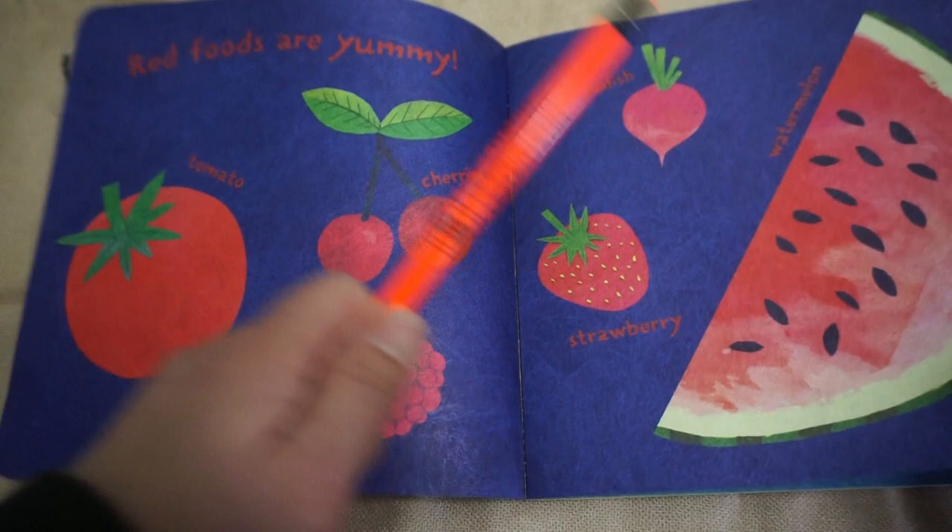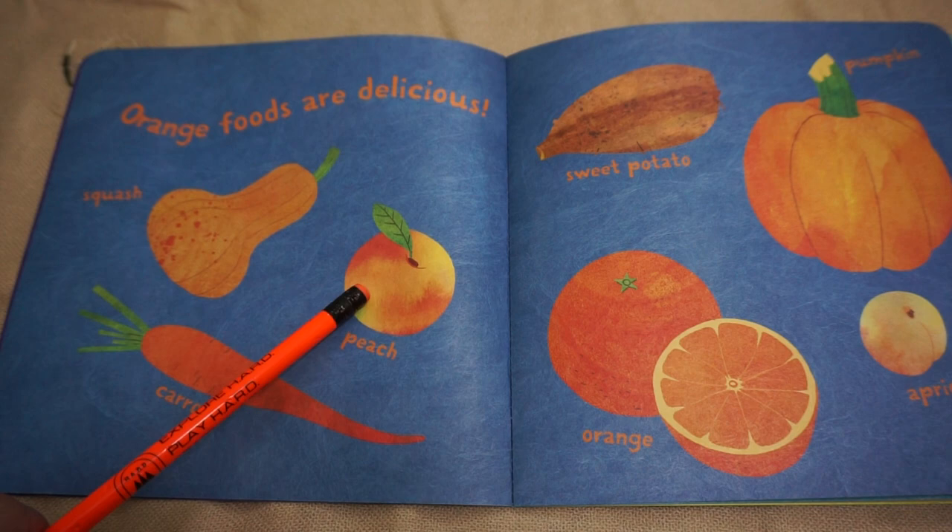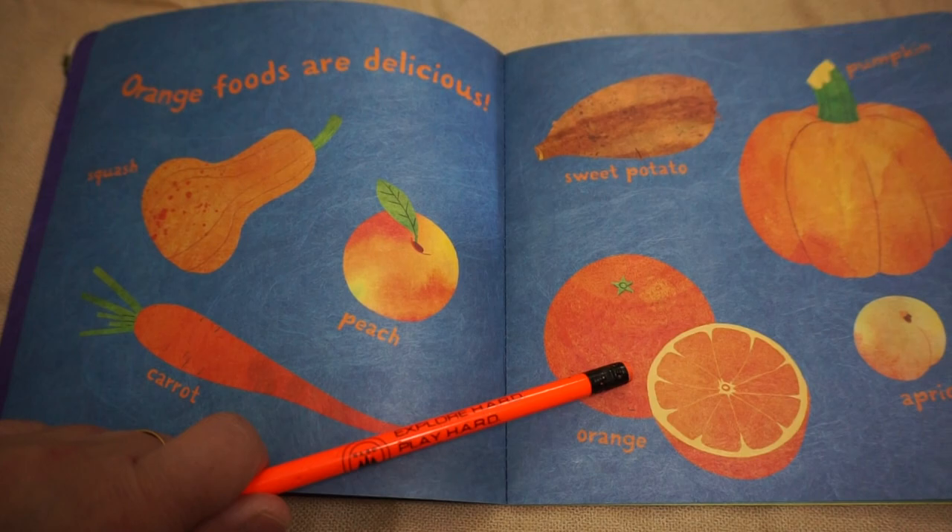Orange foods are delicious. Squash, peach, carrot, sweet potato, orange, pumpkin, apricot.